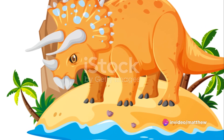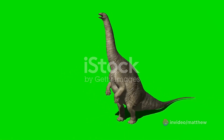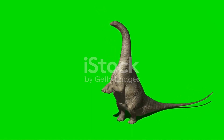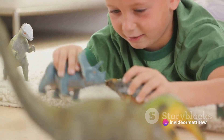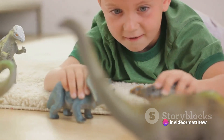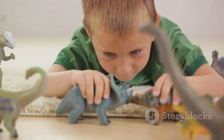With its strong beak and rows of shearing teeth, it chews on ferns, cycads and palms, making sure it has the energy for the day ahead. After a hearty meal, it's time to socialize. Triceratops are not solitary creatures — they live in herds, providing safety in numbers from predators. The youngsters playfully spar with each other, honing their skills for when they're older.